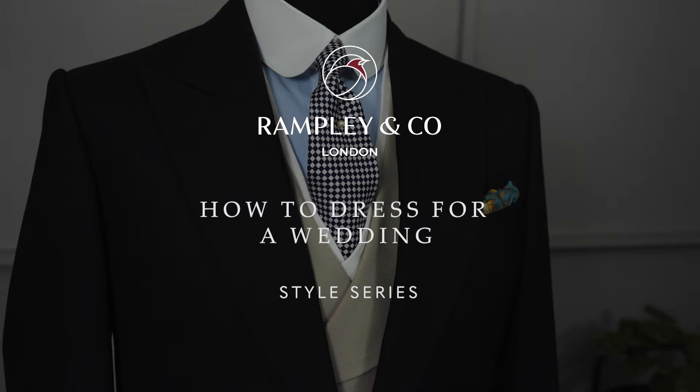In this video we're going to look at how to dress for weddings — it can be a sartorial minefield, but we're going to show you some great outfits. This is what we call morning dress, and it is traditionally what is worn at an English wedding.